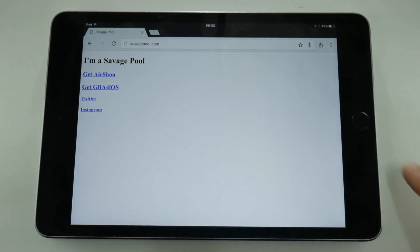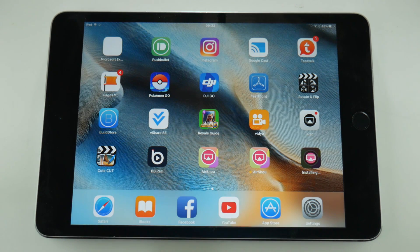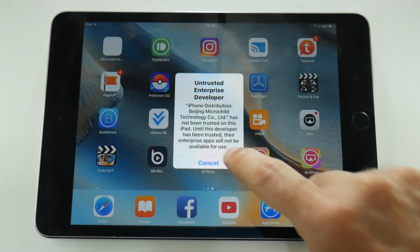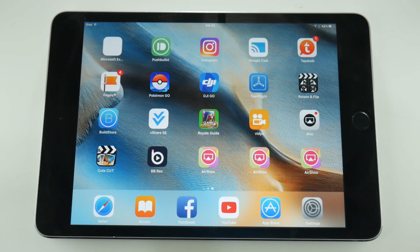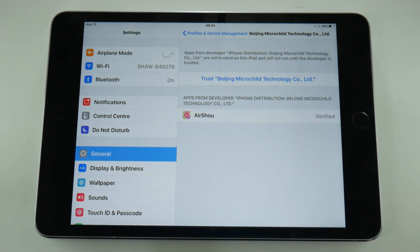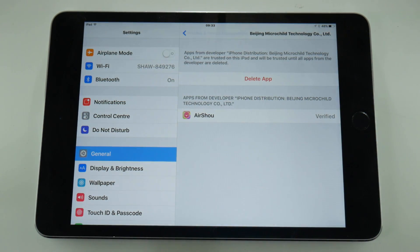Let's go back to the home screen now and see what's happening. You can ignore those other two versions of Airshow — that's the builds.io one which never loses its certificate, and a beta test version of Airshow that I have on my device. If we try and launch the one that's just been installed, you get the usual untrusted enterprise developer error, but going into settings you can see that I can now trust the same certificate I had before, and once I've done that I should be able to launch Airshow and get straight back in.